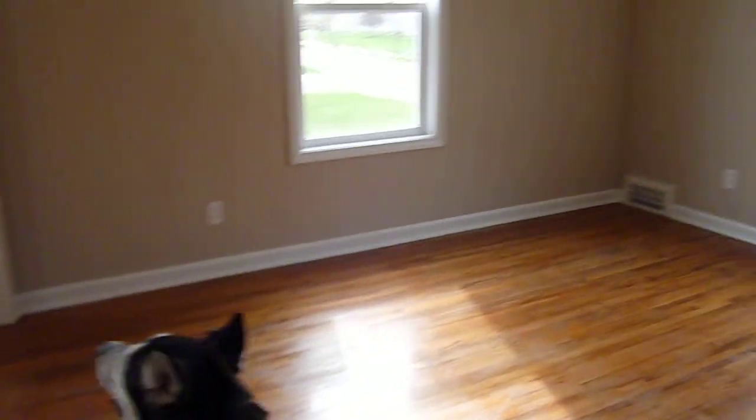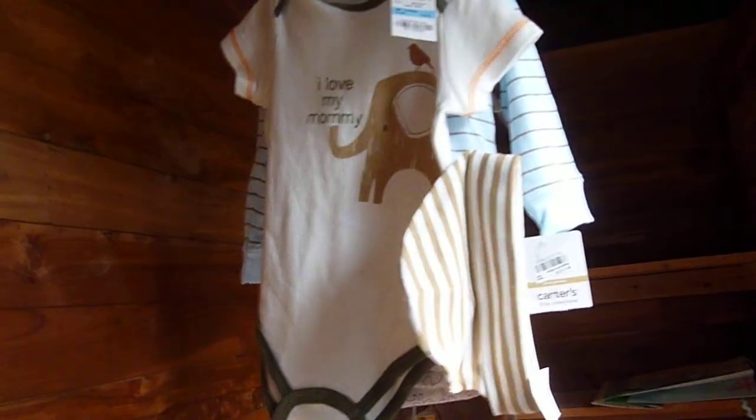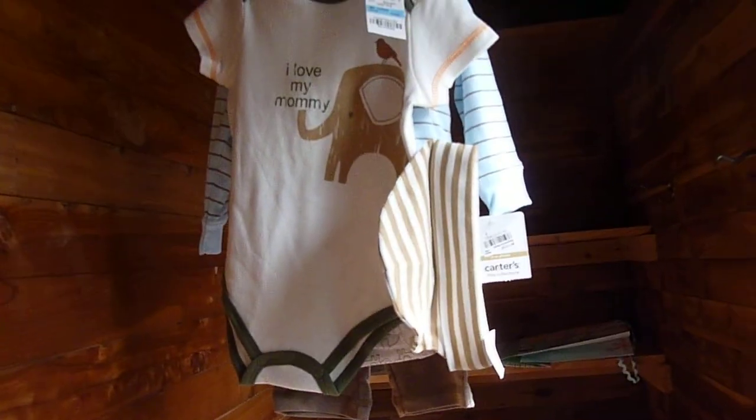The second bedroom, which will be the baby's room. Denali's looking out the window — his favorite thing. The baby's closet: all of our closets are cedar lined, which is super awesome. We have some new outfits for the baby from our realtor, and because she loves me more, the shirt says 'I love mommy' — ha!